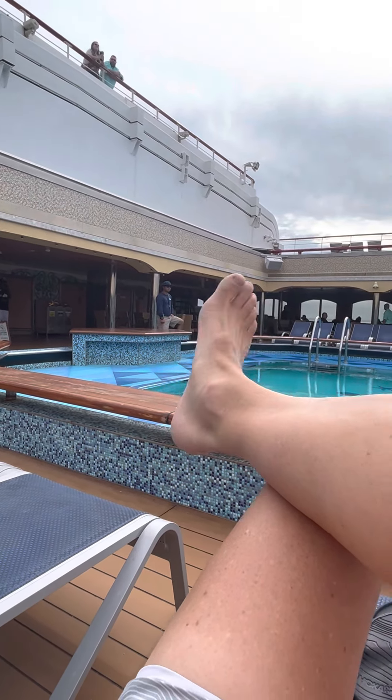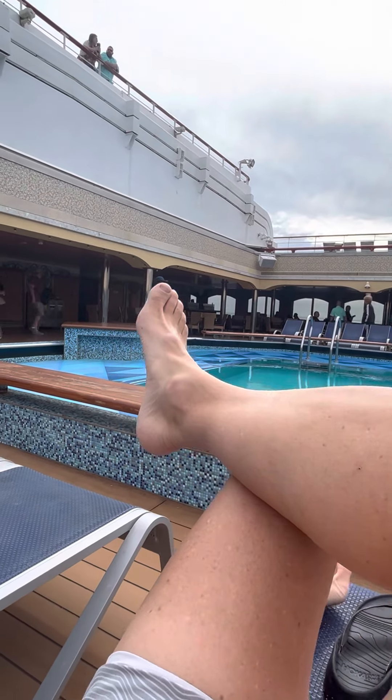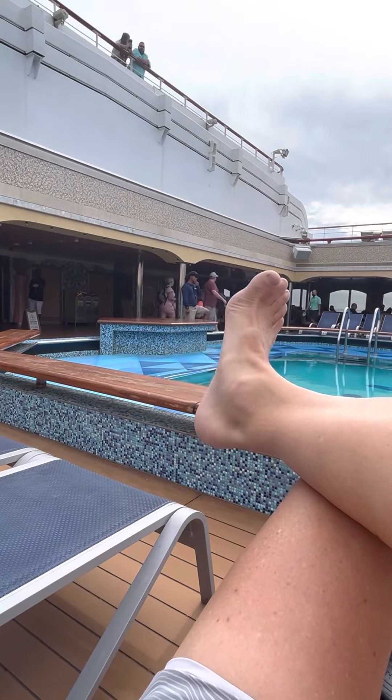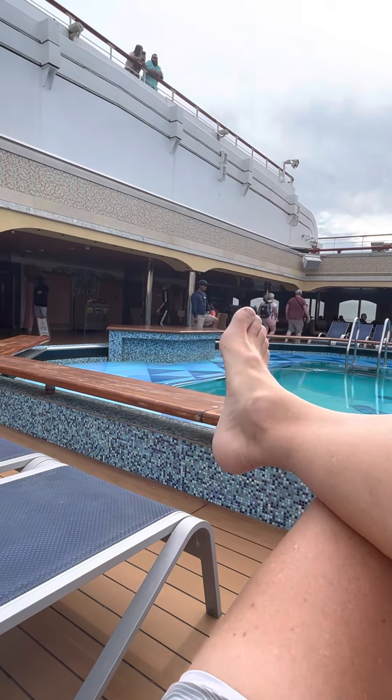I'm on the Carnival Liberty, Port Canaveral. If you have any questions, feel free to ask. If you like what I'm doing, then hit the like button on my channel. Bye.